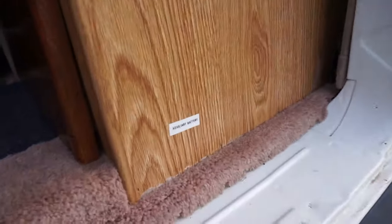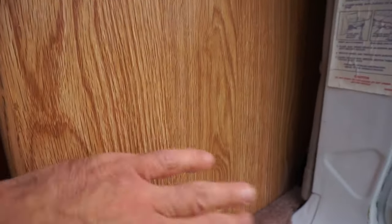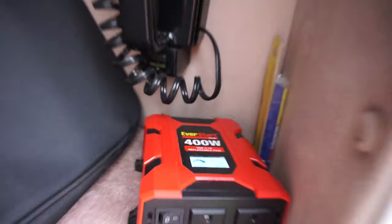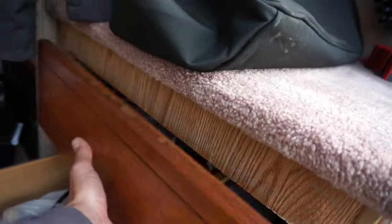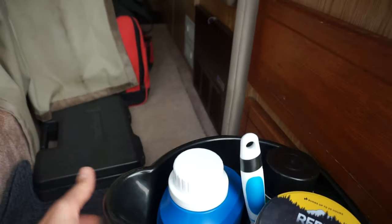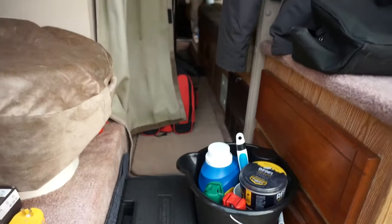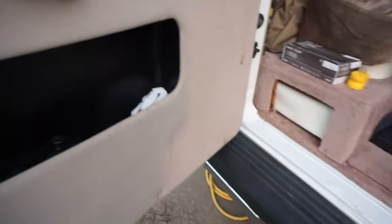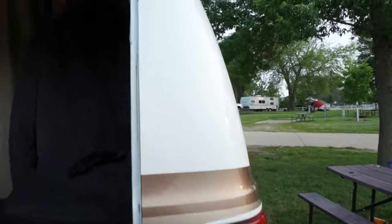The auxiliary battery is down here — there's a little sticker so it's underneath. I've got a little inverter here so I can charge different things. There are some wall outlets in there too. Storage for tools and whatever else. There's a little curtain that goes over there for privacy if you have to use the restroom. There's a little storage down here as well.